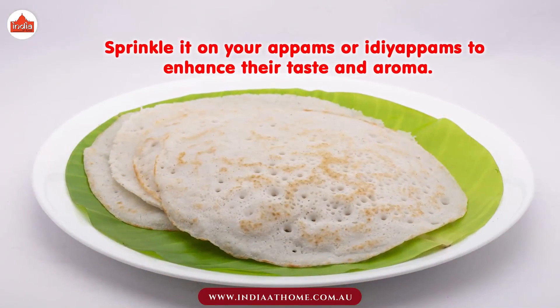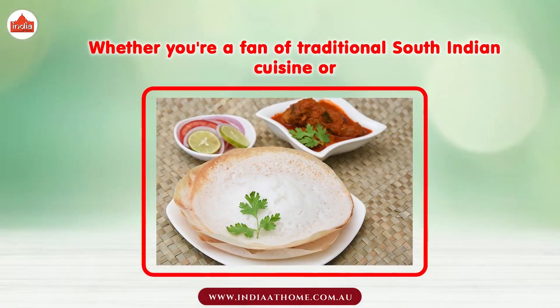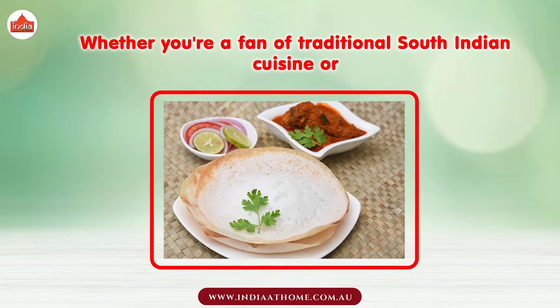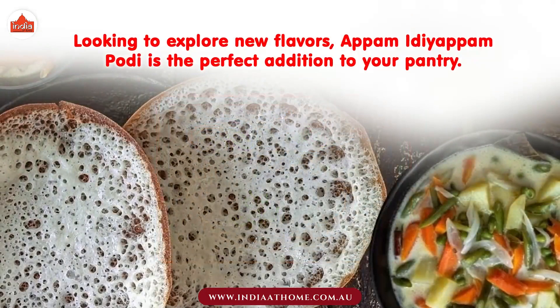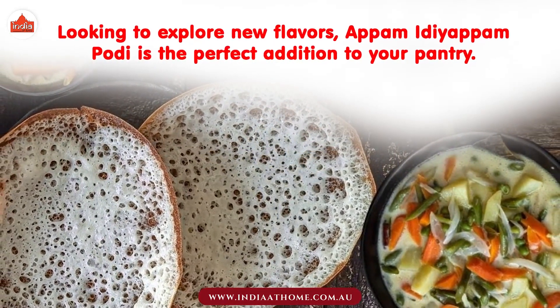Sprinkle it on your Appams or Idiappams to enhance their taste and aroma. Whether you're a fan of traditional South Indian cuisine or looking to explore new flavors, Appam Idiappam Podi is a perfect addition to your pantry.